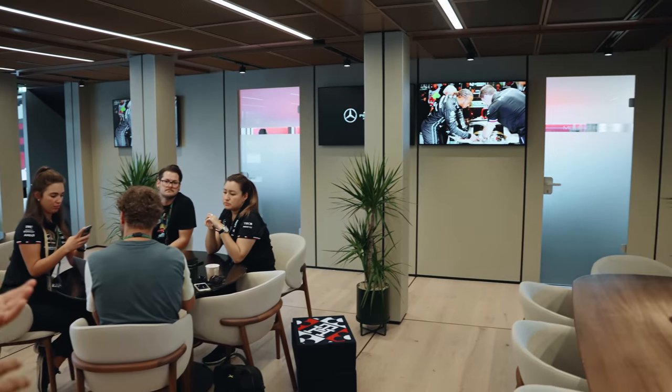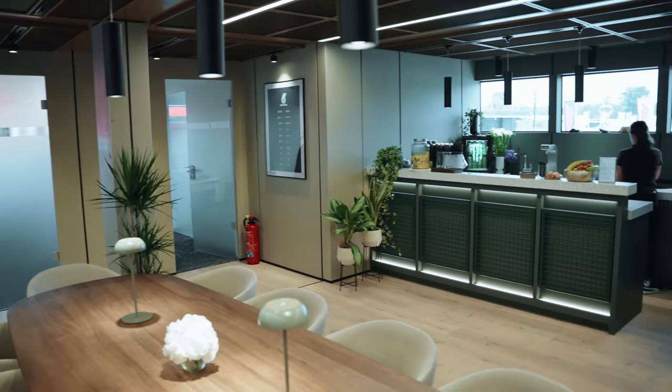This is where we do the administration for the team, but we also have a number of meetings in here. This motorhome is all operated via a wireless iPad where we can control the climate and the air conditioning.